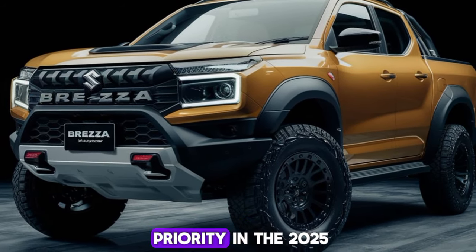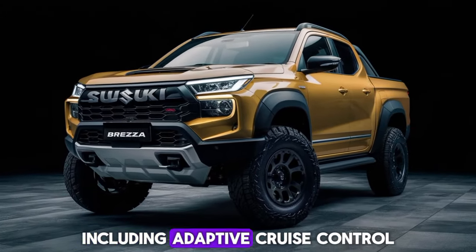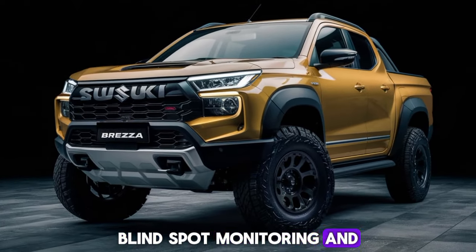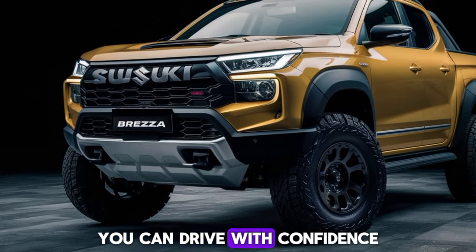Safety is a top priority in the 2025 Brezza pickup. It comes equipped with a suite of advanced safety features, including adaptive cruise control, lane-keeping assist, blind-spot monitoring, and a 360-degree camera system. Whether you're navigating tight city streets or rough terrain, you can drive with confidence.